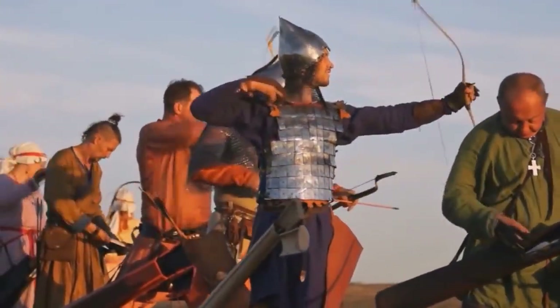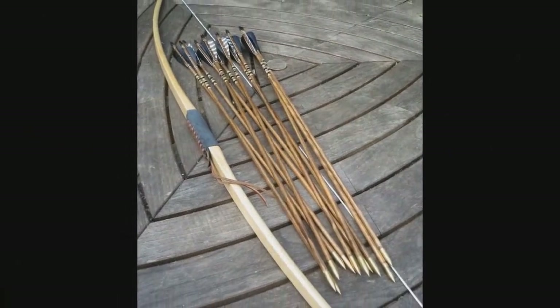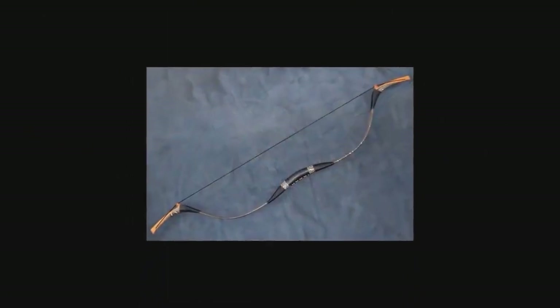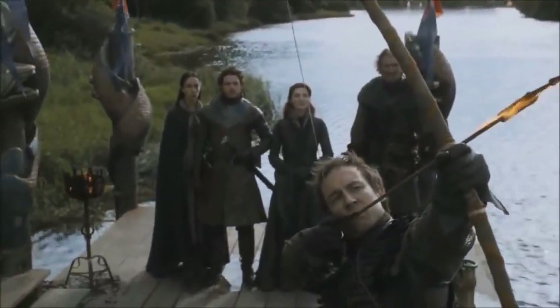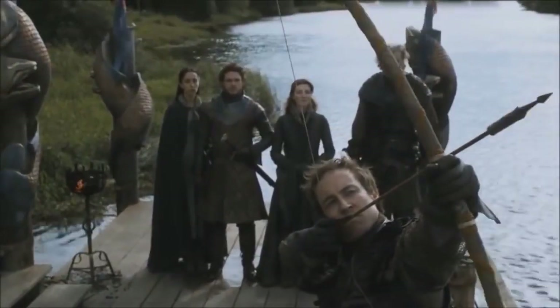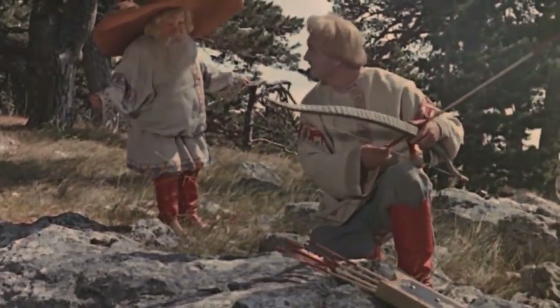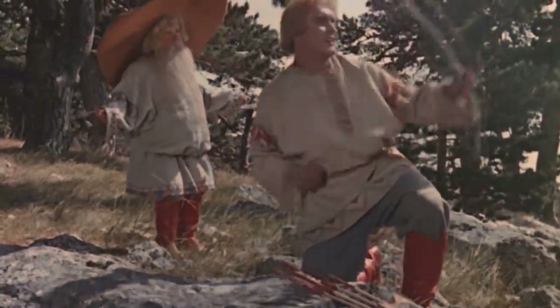As for the maximum range, it's tricky to give a precise figure. It's known that composite bows could launch an arrow about 150 times their own length, while simple bows managed about 100 to 120 times. Given that the English longbow was around 6 feet long and the Mongolian composite bow about 5 feet, the average range would be roughly 700 feet. However, this number varied greatly based on the type of arrow used and the specific bow model, so it's more accurate to say the range could fall between 600 and 1,000 feet.